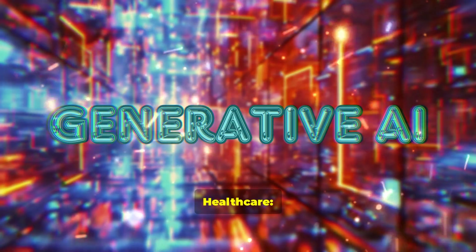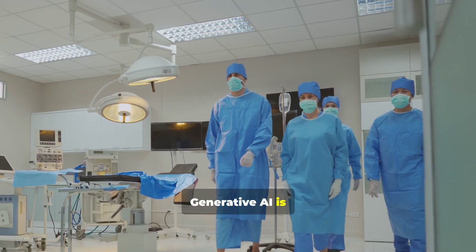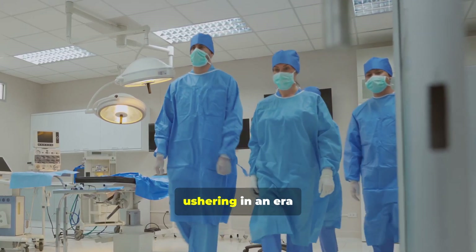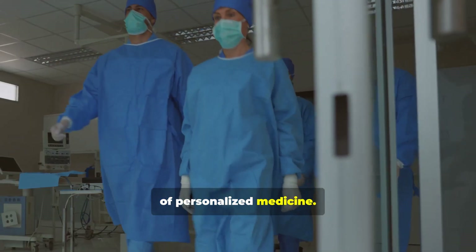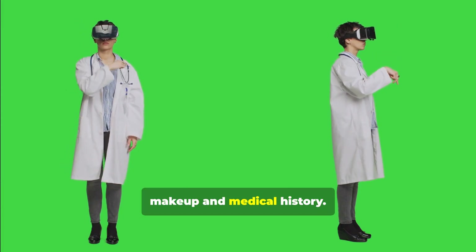Generative AI in Healthcare: Personalized Medicine Revolution. Generative AI is revolutionizing healthcare by ushering in an era of personalized medicine. AI tailors treatments to individual patients based on their unique genetic makeup and medical history.